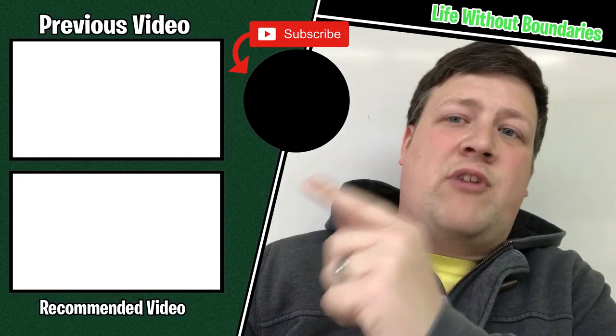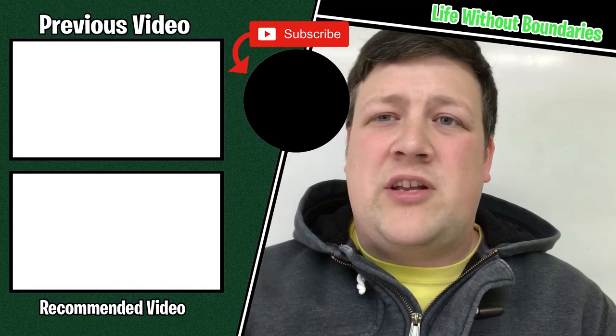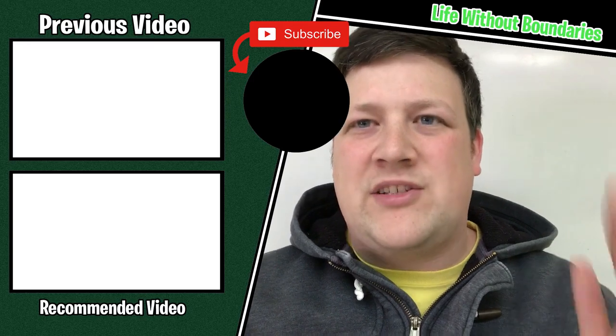If you want to learn different ways to make money online, I have a playlist compiled of all my videos on that topic — you can click on it on the side. Keep coming back to this channel and make sure to subscribe because I'll be releasing a new video tomorrow. See you guys later.